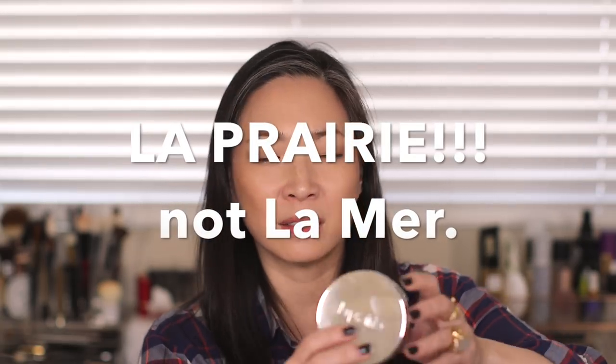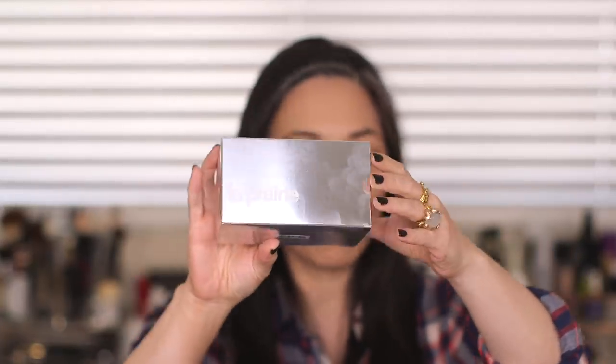So I purchased the La Mer Essence In Foundation — it's that kind of cushiony foundation. I got it in the shade Pure Ivory, N20, and it has an SPF 25. Here is the actual cushion. It comes in this pretty La Prairie box, and it also comes with an extra cushion, which is nice.